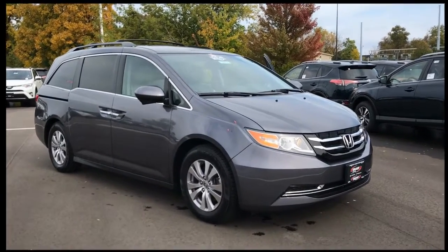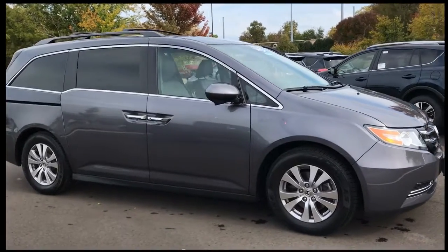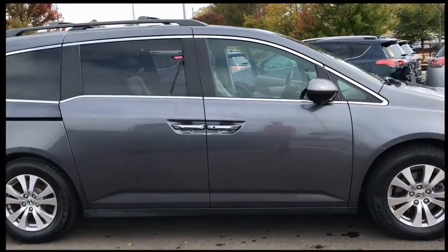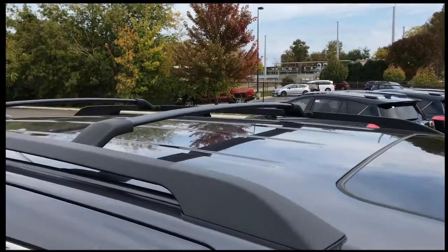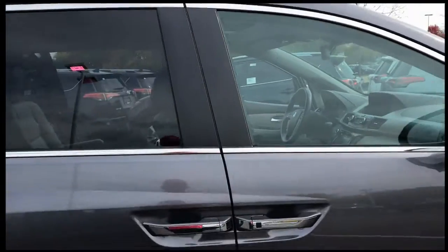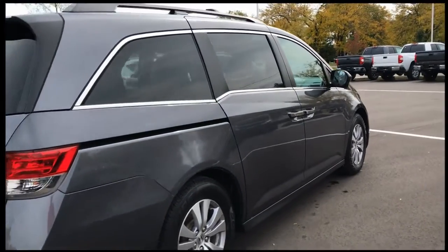Hey, it's Tony from Talking Car Biz. Let's check out this used 2015 Honda Odyssey — just came in on trade, just hit the lot. This is a 2015 Honda Odyssey EXL trim level. The EXL does come with the alloy wheels, a luggage rack up on top, and a factory sliding moonroof, all part of the EXL trim package. EXL is kind of the middle of the line in the Honda Odyssey lineup.